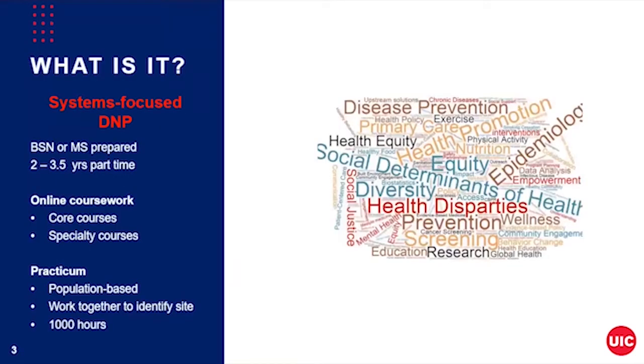So what is the APHN DNP? It's a systems-focused DNP program geared at addressing those social determinants of health using that upstream approach. So if you see any words in that word cloud on the slide that call out to you, then the APHN DNP is probably right for you.